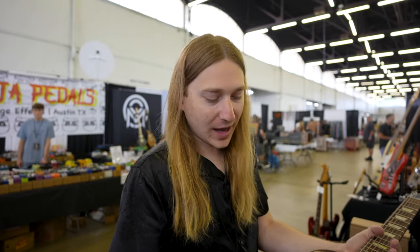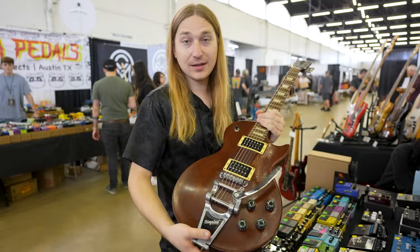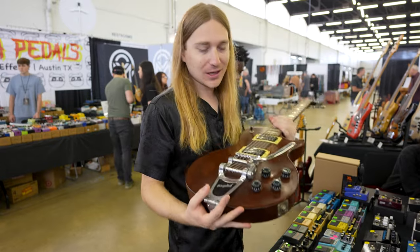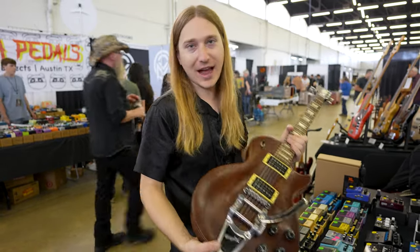Gibson Les Paul Studio — somebody added a Bigsby to it. This one's a 2007, thin finish, nice and light. Really, really well. Great player guitar — this is just asking to be played.